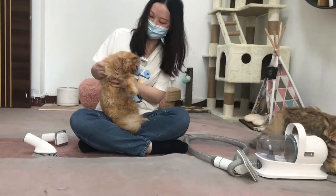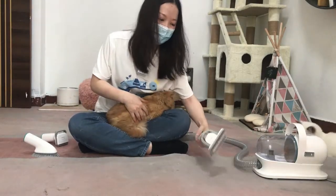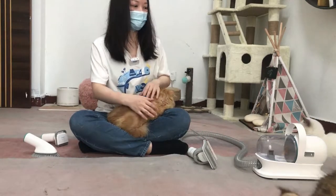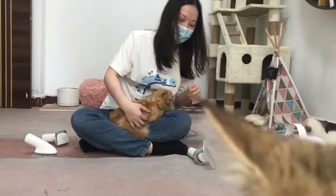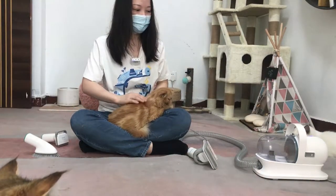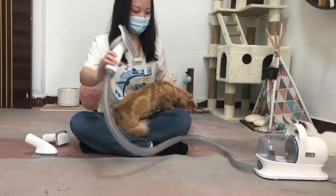It's okay. Today I'm gonna let them try this. Let's turn on from the low speed first. Let us adjust the machine. The noise is very low, they are not afraid. Let's try first. Let's brush him.